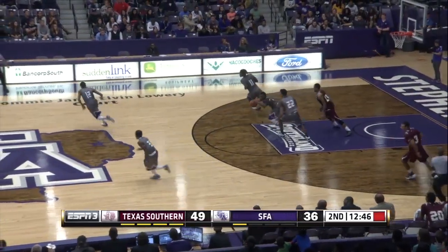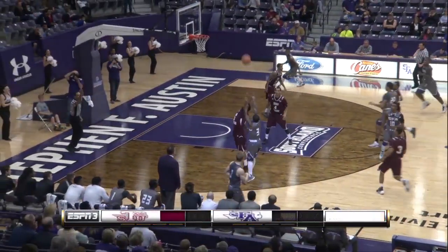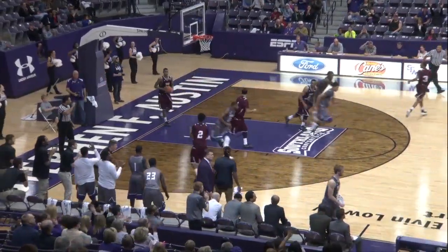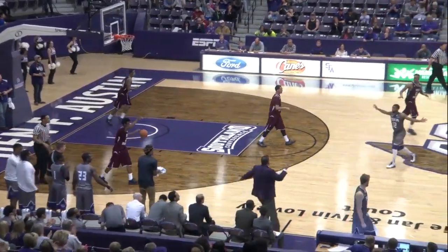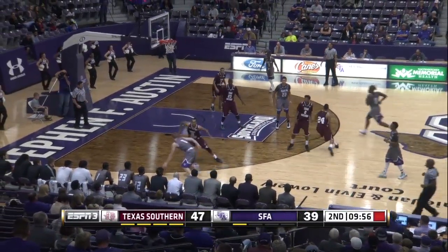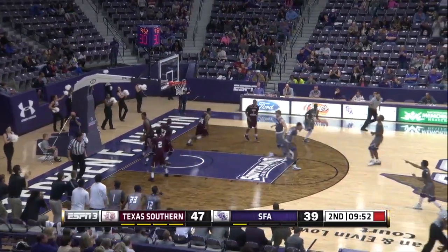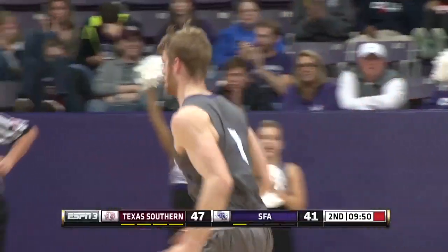Push it up the floor, long pass picked off by Bingby. Trey comes back the other way, finds Johnson, steps into the three, and he knocks it down. Jarrod Johnson, third three of the game, he's got nine. A chance to cut into this eight-point lead. Walk up goes baseline, Thomas reverse, he'll score. They're down six.